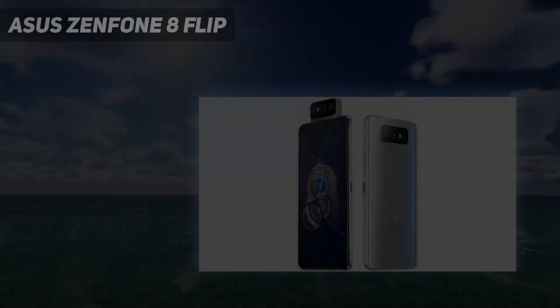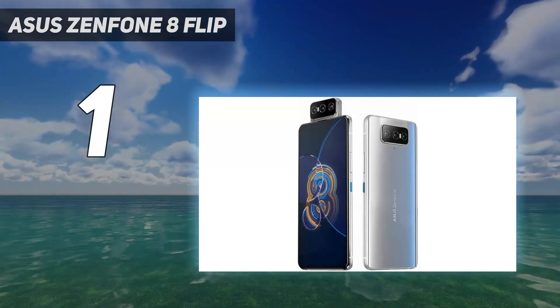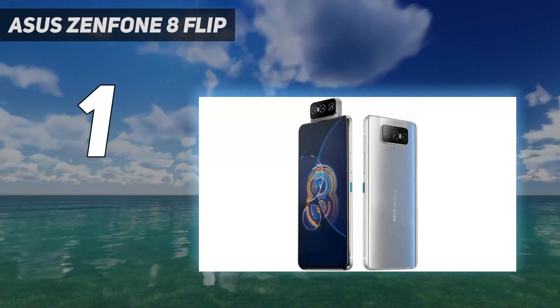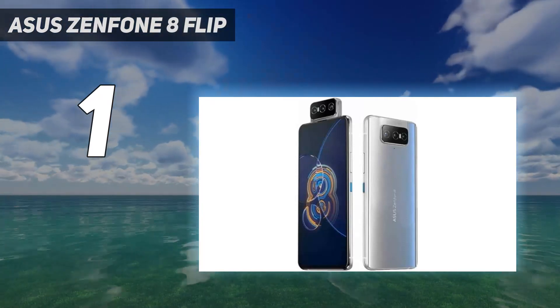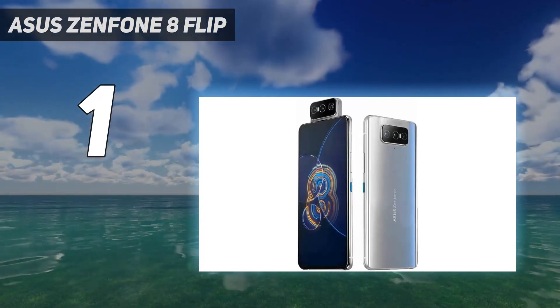And number 1: Asus Zenfone 8 Flip. The Asus Zenfone 8 Flip is one of the best selfie camera phones because it goes for more than a simple front-facing shooter. Instead, it utilizes the cameras in the rear with a mechanism that flips them around to point toward the front. This means the selfie photos will be as good as the standard ones, because it literally uses the same cameras.